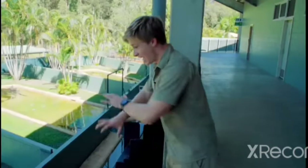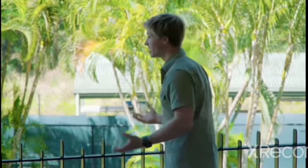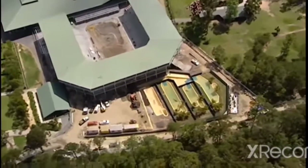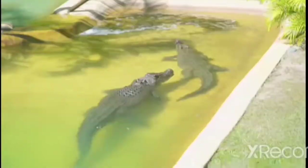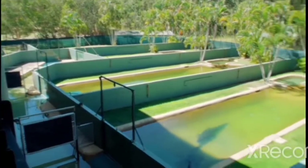Before I take you down in amongst all the crocodiles, I thought I'd show you what it looks like from up top so you can see dad's vision in reality. We've got the seven crocodiles lined up all the way down here — bluey all the way to scrapper — in the enclosures themselves where the crocodiles spend most of their time.